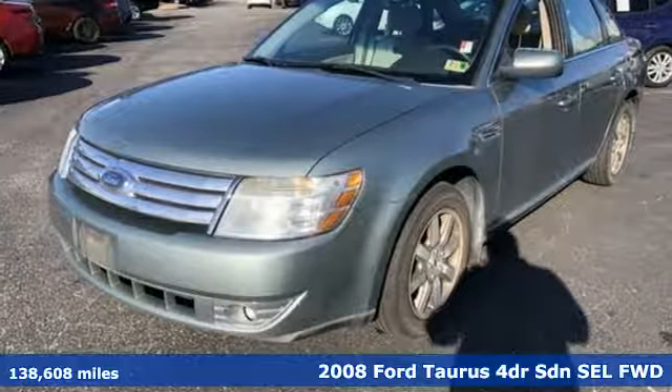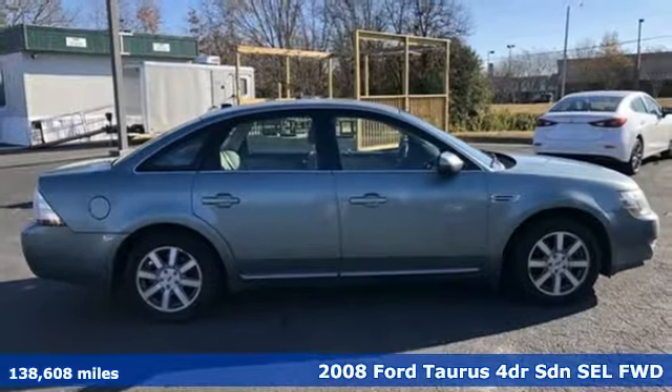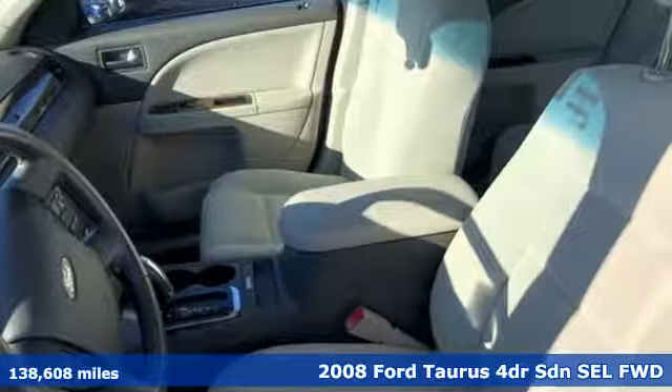It's a 2008 Ford Taurus. Not many vehicles are as well-rounded as this Taurus. It boasts an impressive list of features like these.